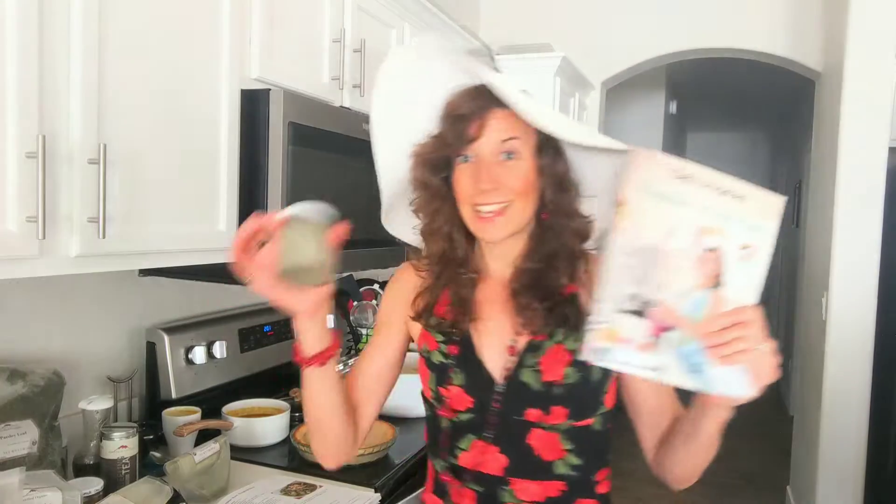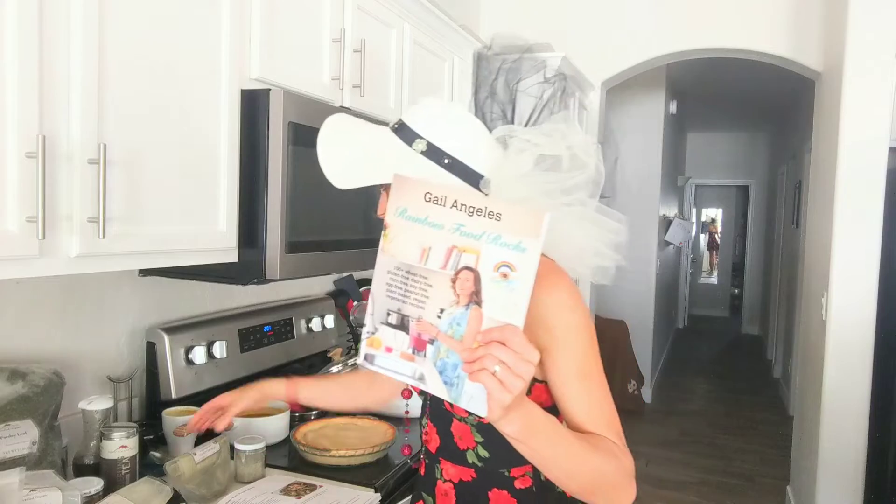If you're interested in this book, it's at rainbowherbals.com. You can also find my nettle salt — I use Mountain Rose Herbs nettle leaf powder with Celtic sea salt. Thank you very much. Please like, subscribe, share with like-minded people, and I'll see you on the next video. Ciao!